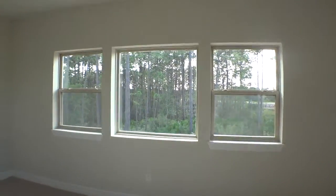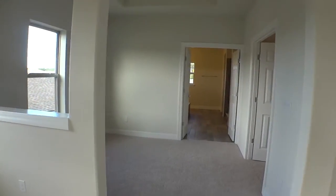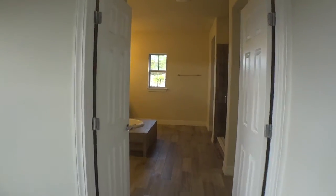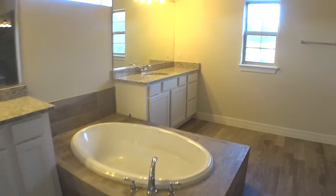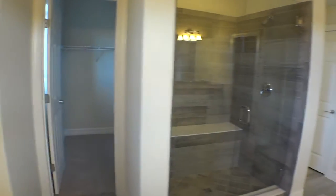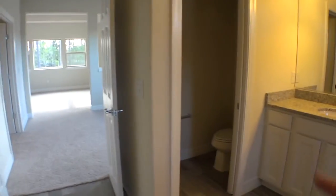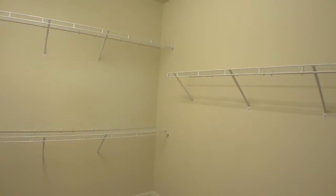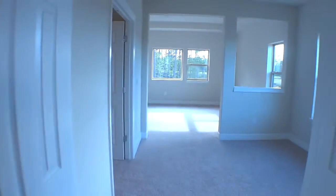Very large master suite, overlooking the nice backyard in this particular home. Nice sitting area going into the master bath. Nice large shower with a large seat, same tile throughout, very nice. Large rimless glass doors. Extremely large walk-in closet. Your toilet area. And then a second walk-in closet. Very nice. And of course, your standard linen closet. So, very nice second-story master suite.